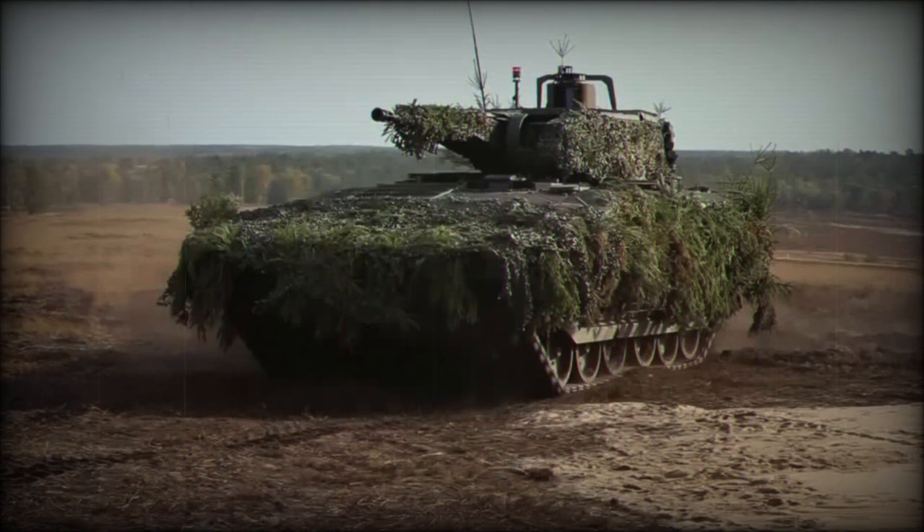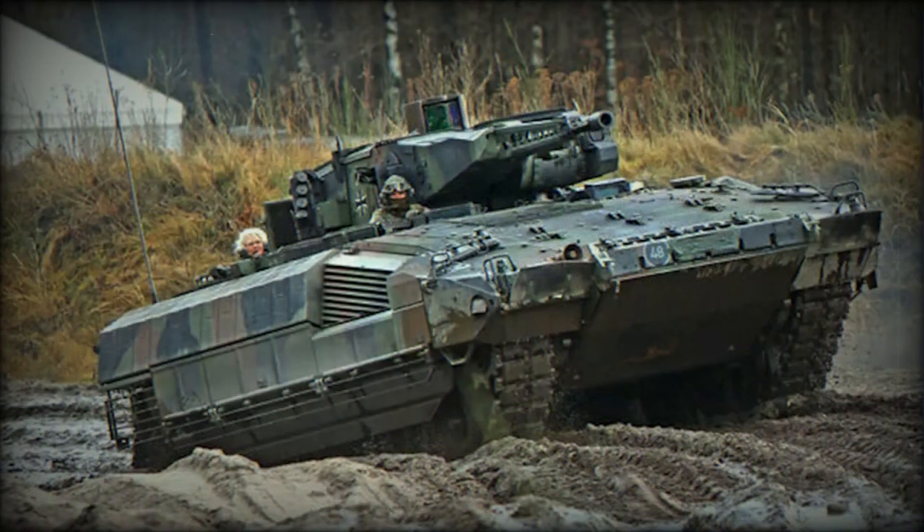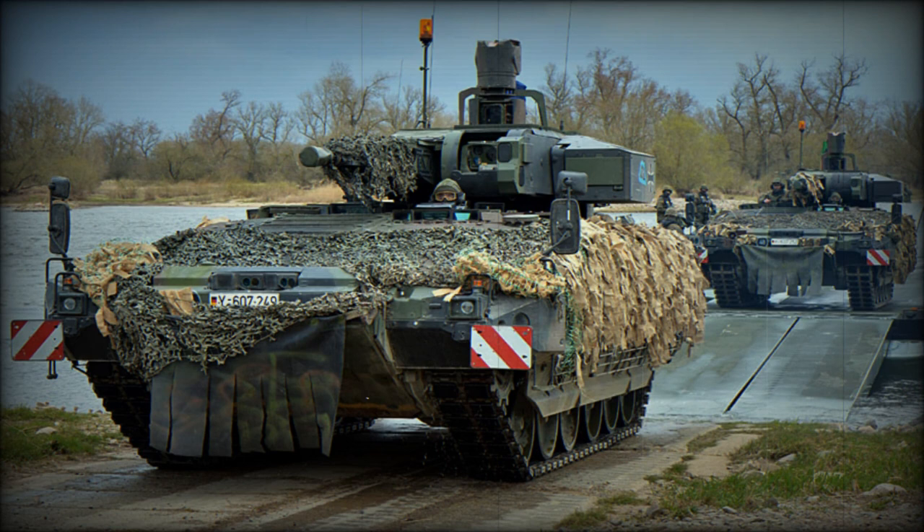Power for the Puma is supplied by an MTU V10 892 series diesel-fueled engine fitted in the front hull. The engine outputs at 1,100 horsepower at 4,250 rpm and provides a top road speed of 70 km/h with an operational road range of 600 km. The vehicle is suspended atop a hydropneumatic suspension system, which accounts for excellent inherent cross-country performance.